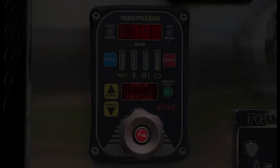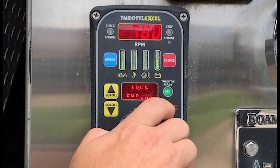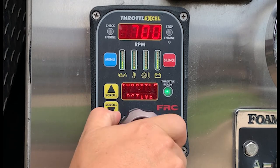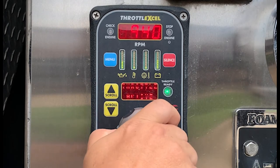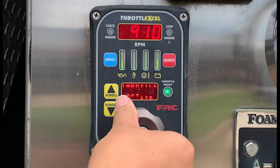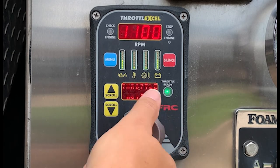The control knob is the most commonly used part of the pump throttle. On all Spartan apparatus, and when Pierce apparatus are placed in RPM mode, it is used to adjust engine RPMs, which in turn increases the pressure produced by the pump and the speed of the pump impellers. The throttle-excel senses how fast and in what direction the control knob is rotated and increases or decreases the engine RPMs proportionally.